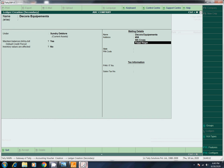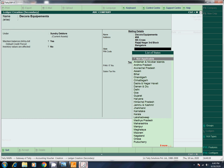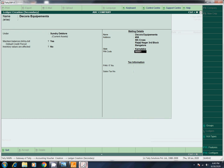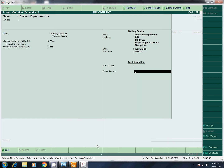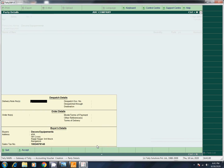Number 58, Fifth Cross, Rajaji Nagar, Third Block, Bangalore. State. This is the Delivery Note. We have a Delivery Note.